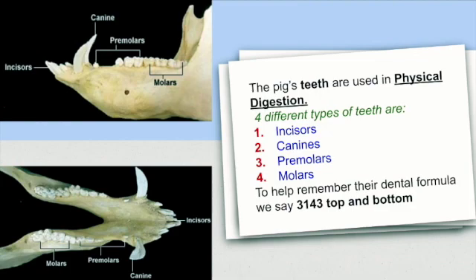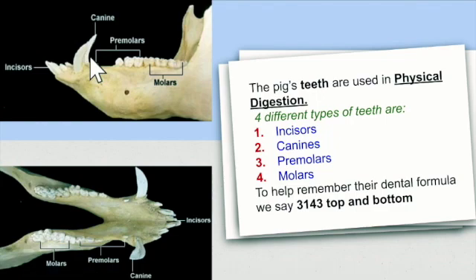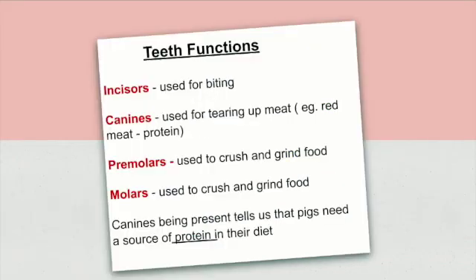So this is a diagram of the pig's teeth, showing the incisors, canines, premolars and the molars. The incisors are used for biting. Canines are used for tearing up meat, for example red meat, which is a form of protein. Premolars and molars are used to crush and grind food. Canines being present tell us that pigs need a source of protein in their diet.